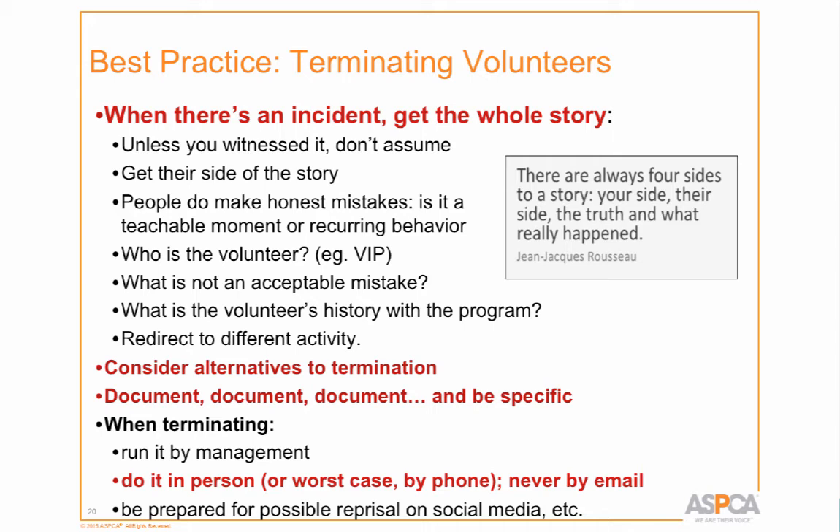What's not an acceptable mistake? We have certain VIP volunteers who aren't always the best volunteers — you grin and bear it and remind them politely. You try to say 'please remember to do this or that' — that's about as far as you can go with a VIP.